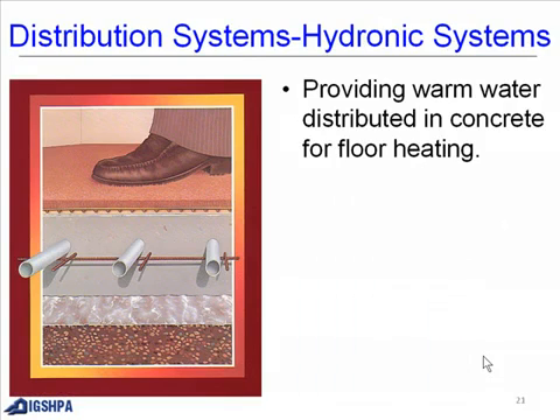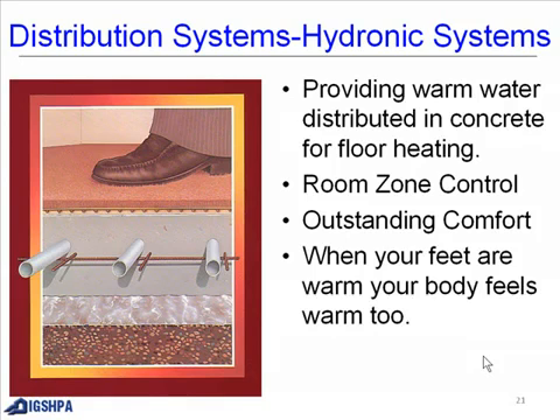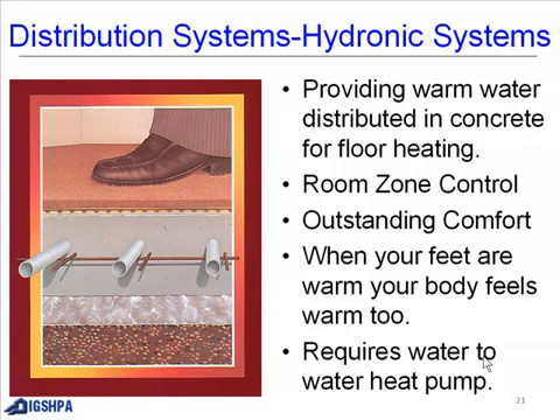Hydronic floor heating provides warm water distributed in the concrete for floor heating, with room zone control and outstanding comfort. When your feet are warm, your body feels warm too. This option requires a water-to-water heat pump.